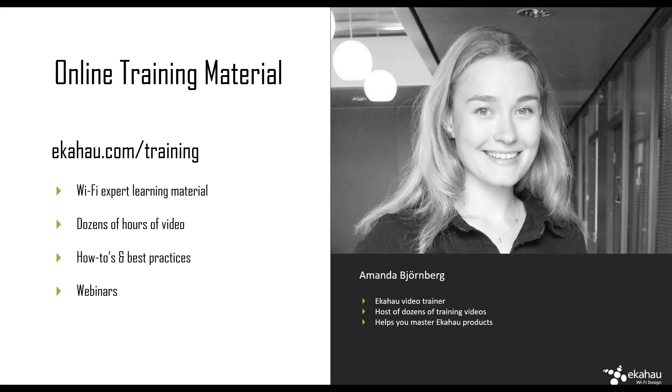A couple of words about the training. The training we provide consists of three layers. We have online training material, which is free for all — no login required. You can find it at ekahau.com/training. There are all kinds of videos on how to use the product, webinar recordings, and dozens of hours of video made by Amanda, myself, Andrew, or Mikko. They're really useful for learning the product and learning Wi-Fi.